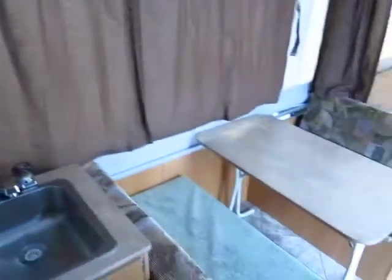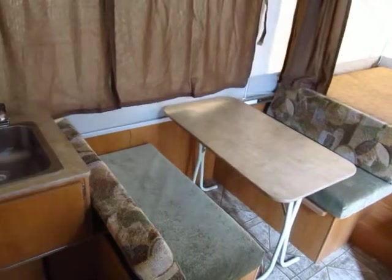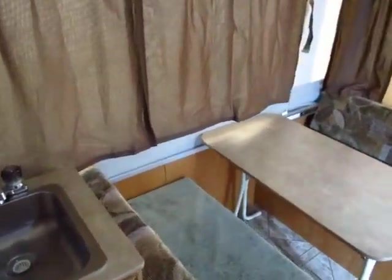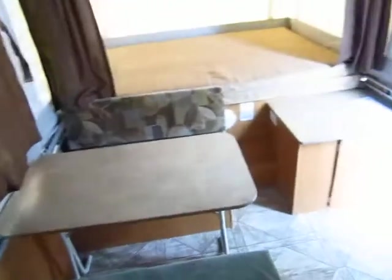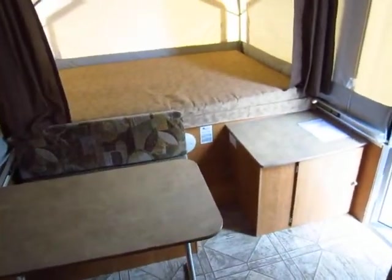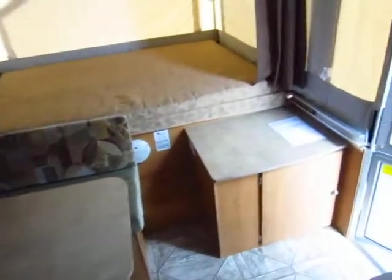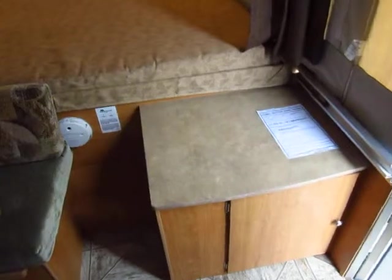Swinging around toward the front of the camper, we have our fold-down dinette with a freestanding chair that can be a little extra sleeper space, or just a handy card table or lounge. The cabinet down here is porta potty storage, so if you decide you need one of those for late nights or if you don't like to use the campground's facilities, you can do so.